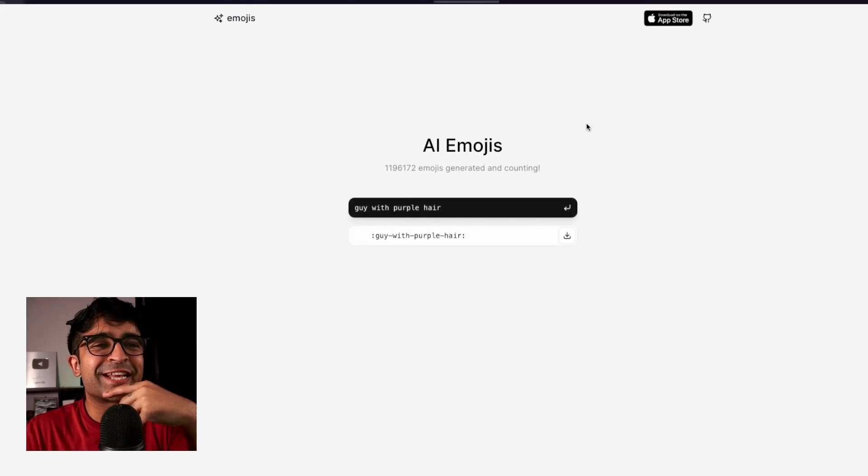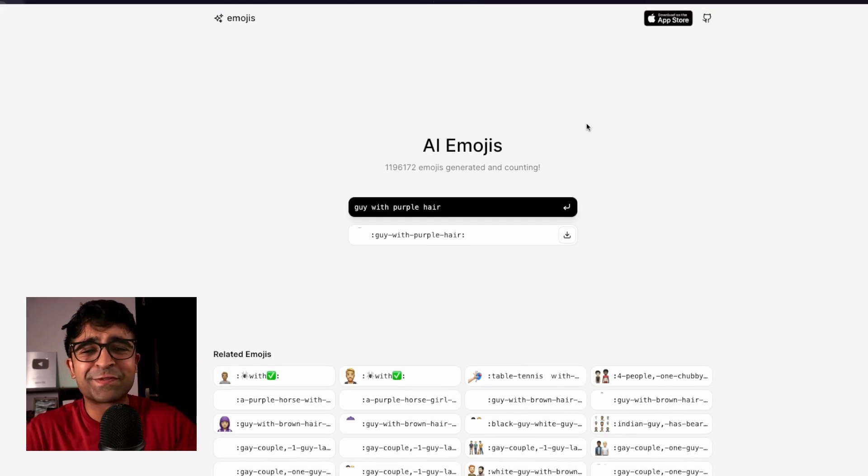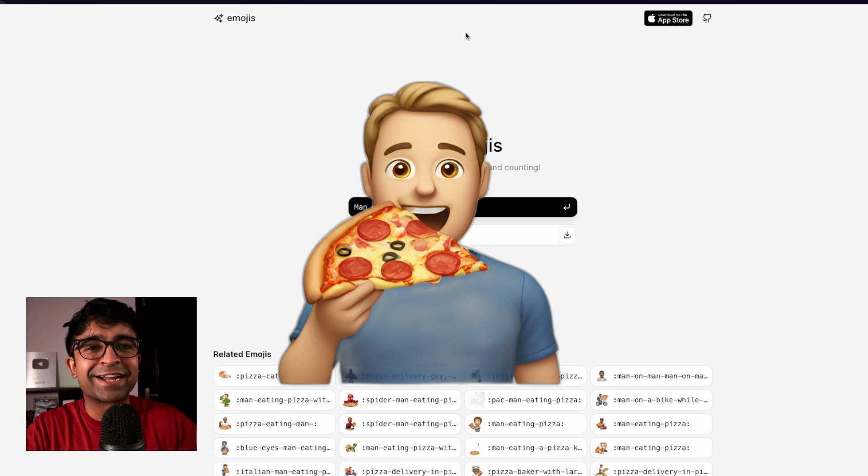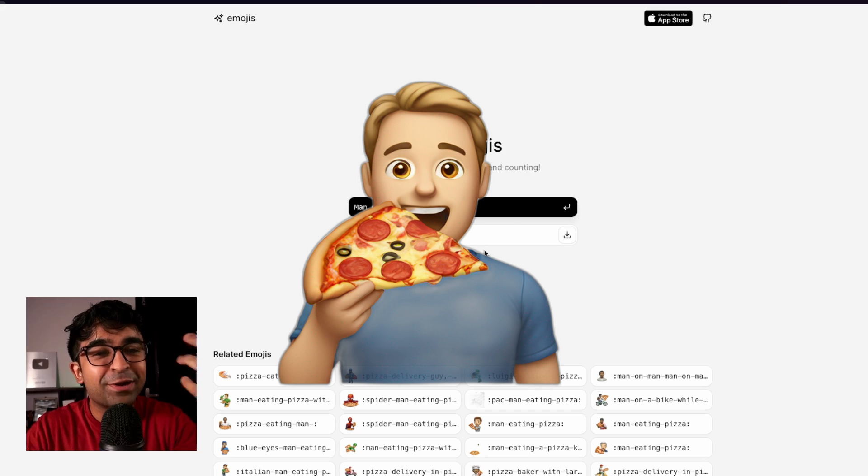This is one of those tools I include because it's super fun, maybe not that useful for everyone. It's called AI Emojis, and it essentially allows you to type in a prompt and it will create an actual emoji for you. So if I type in 'man eating pizza' and press enter — look at this little guy: a man holding an actual pizza emoji and eating it. How cool is this? And how cool will this be in your UI design projects? Imagine having a project with these custom emojis — it will create such a good impression.